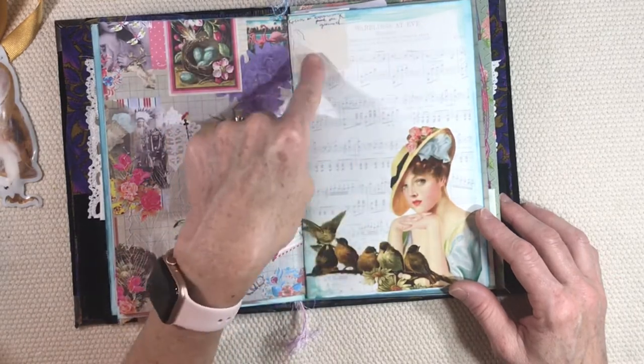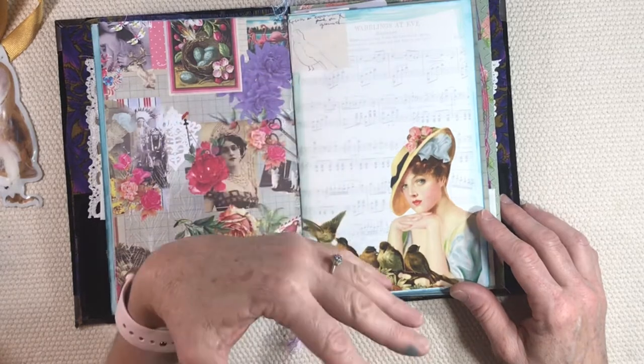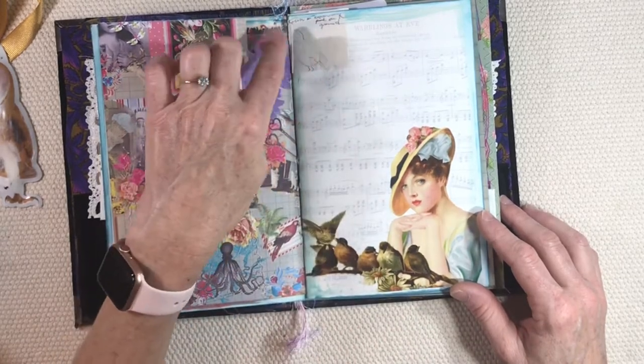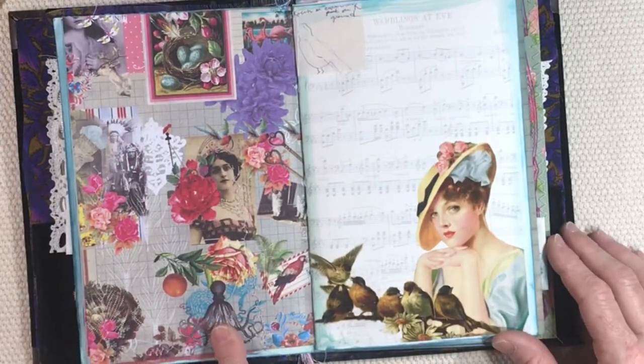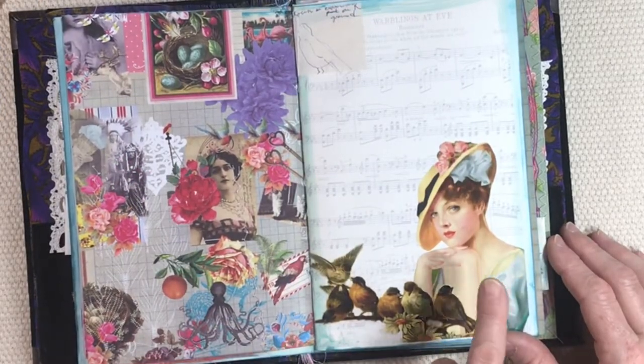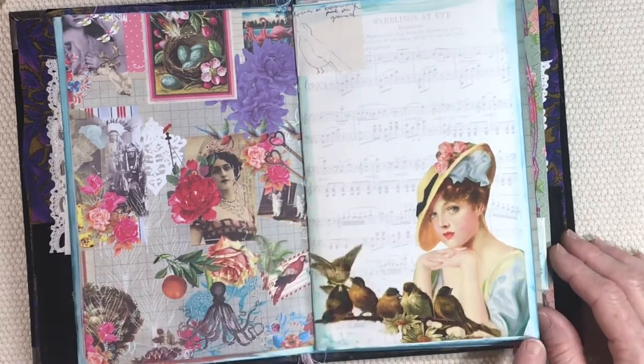There's an old piece of music — 'Warblings at Eve.' This is a tiny little piece of paper that came from a packet I found where a lady was designing her own quilt, and her little illustrations are there. This is a piece of scrapbook paper that I purchased new, and this is part of the kit I'm working on — really old images.